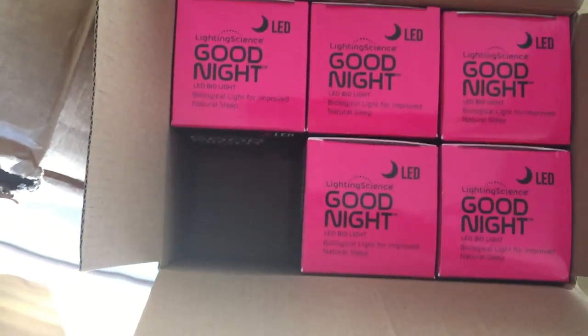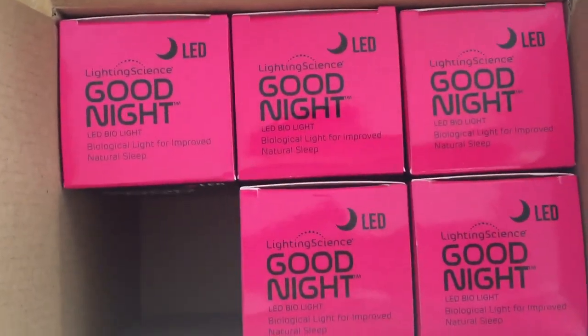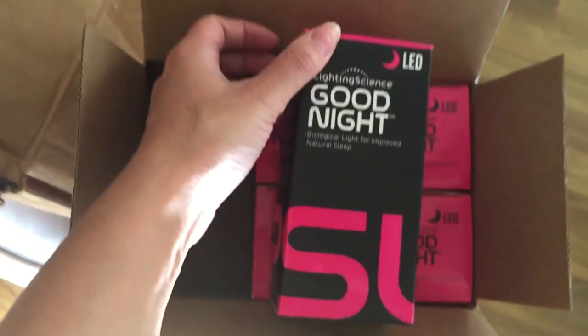Check out that company — Lighting Science. It's really very good and it's worth the investment. You might think why would I spend money per light bulb — it's around $20 per bulb, which seems like a lot, but you'll actually save money because they last like a decade — they said they last 10 years, so you don't have to change them, and they save a lot of electricity as well so your electricity bill goes down.